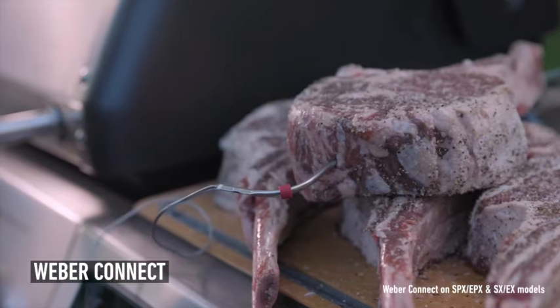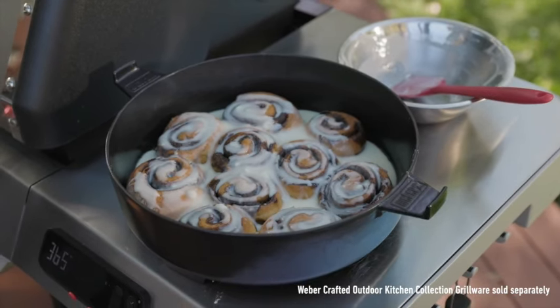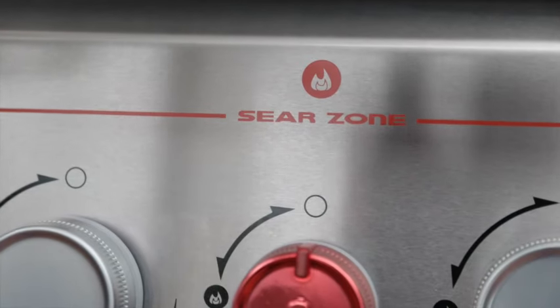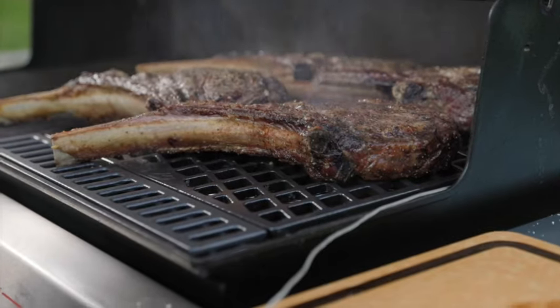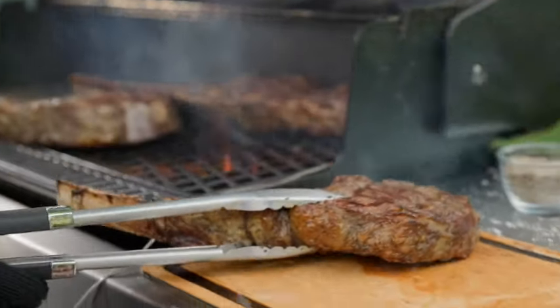The grill itself heats up quickly, with three burners providing reasonably even heat, while a fourth burner creates an effective sear zone on the right half of the stainless steel grates. Grilling traditional foods like burgers and hot dogs was a breeze, and the smart features made monitoring longer roasting periods effortless, ensuring the meat was cooked perfectly every time.